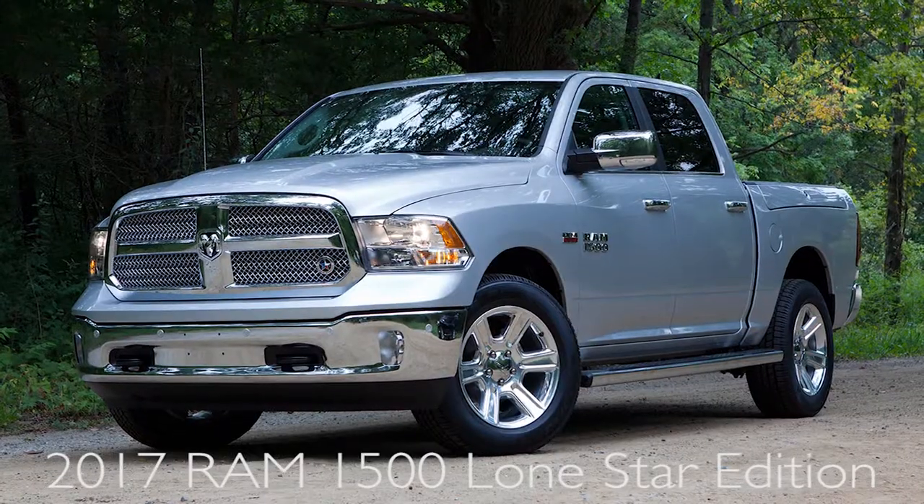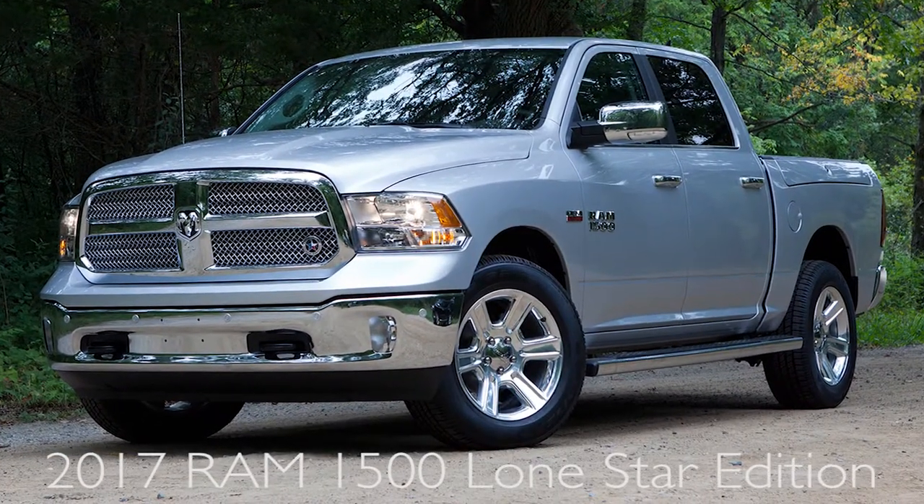I'm Jaron Curry with Patterson Dodge Chrysler Jeep Ram here in Wichita Falls, Texas. Today I'm going to tell you a little bit about the Ram 1500. There are different trim levels, and today I'm going to talk about the Lone Star Edition.